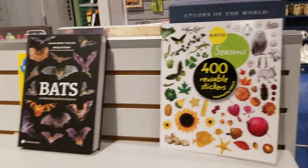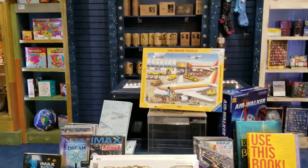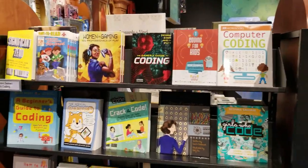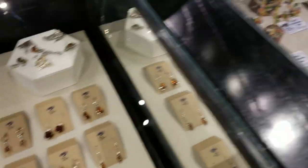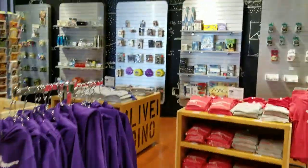The store has stuff based on the current space exhibit. It's a really nice, pretty big store — everything in here is educational and science-related. There are lots of books, puzzles, and it's a great place to come if you're looking for a unique gift. They have really nice stuff including fun socks, scarves, and some really pretty jewelry.